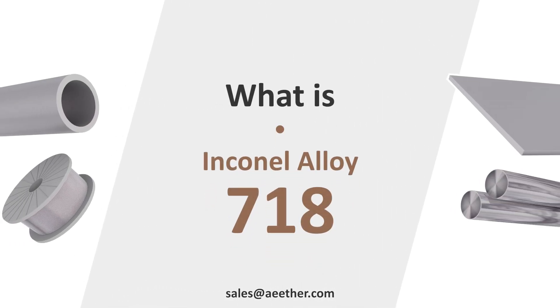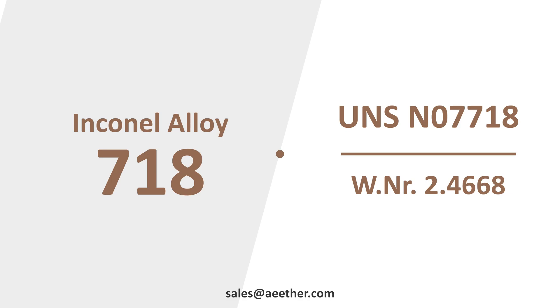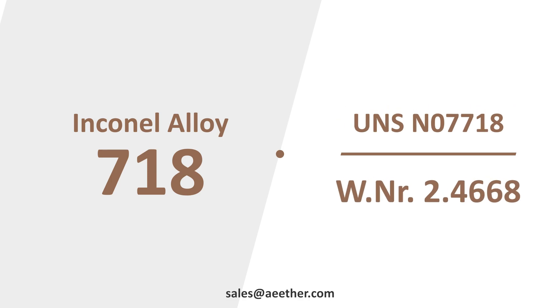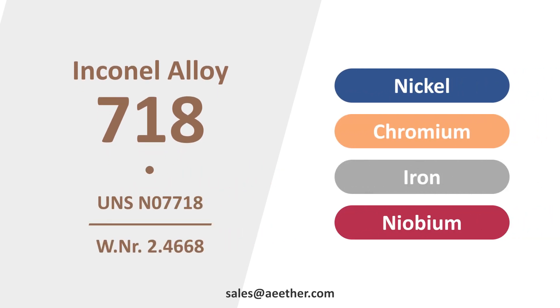Do you know what is Inconel 718? Inconel 718 is also called UNS N07718 or W.NR 2.4668. It is a nickel-chromium-iron-niobium alloy.